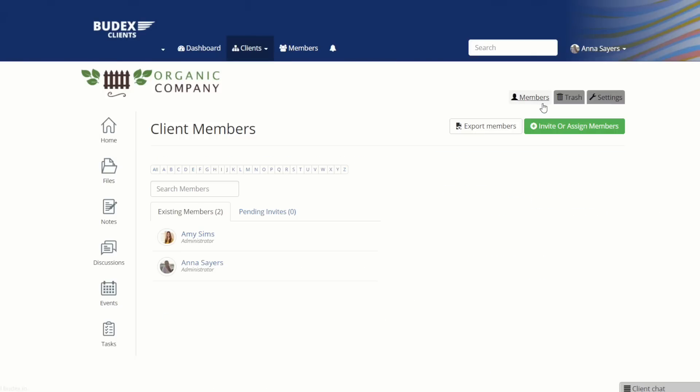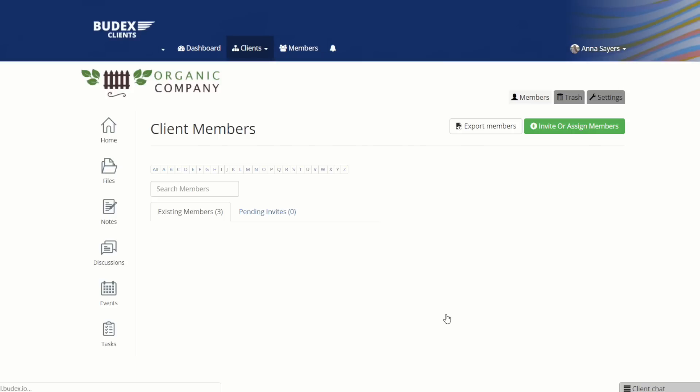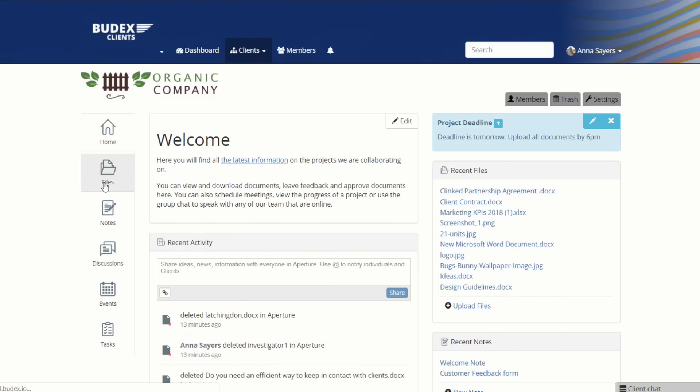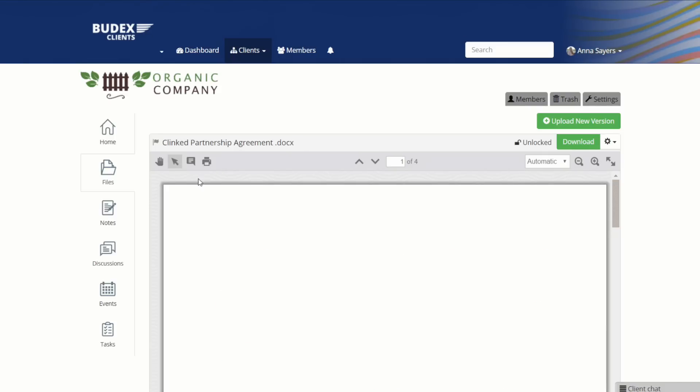Once you've got the client set up, you'll want to invite them to the project. You can invite just one or many team members to join the portal. Once they've logged into the portal, you'll be able to share and collaborate on files. For example, let's say you want to upload the initial contract — you can do so in the files section of the portal.